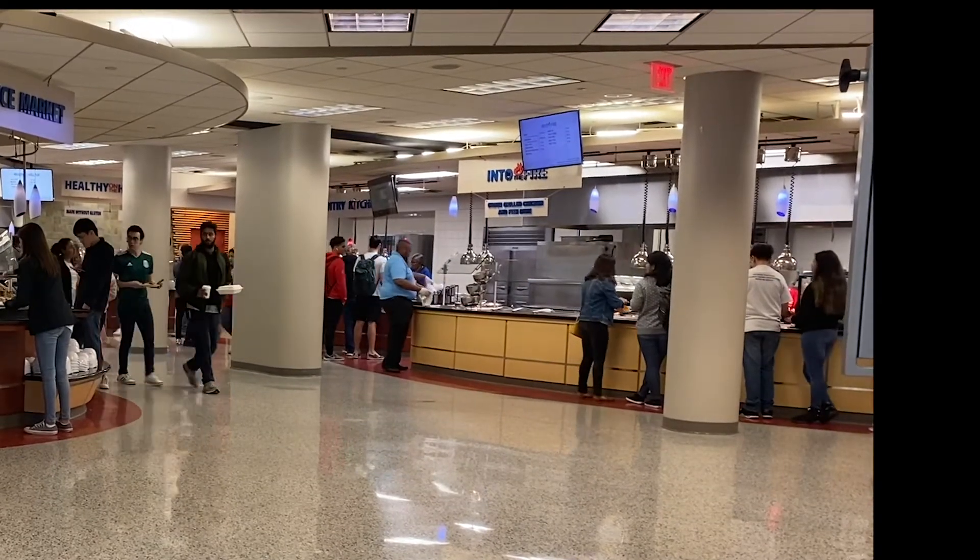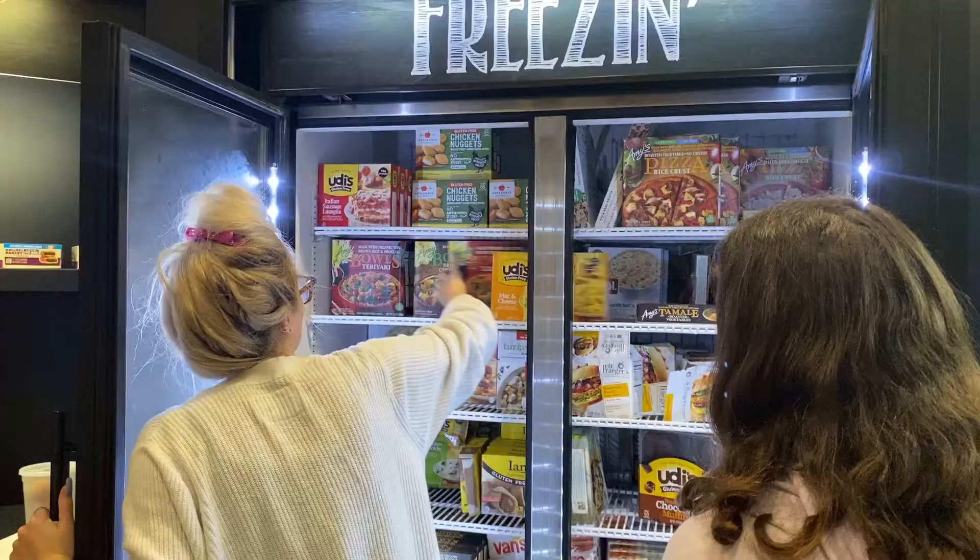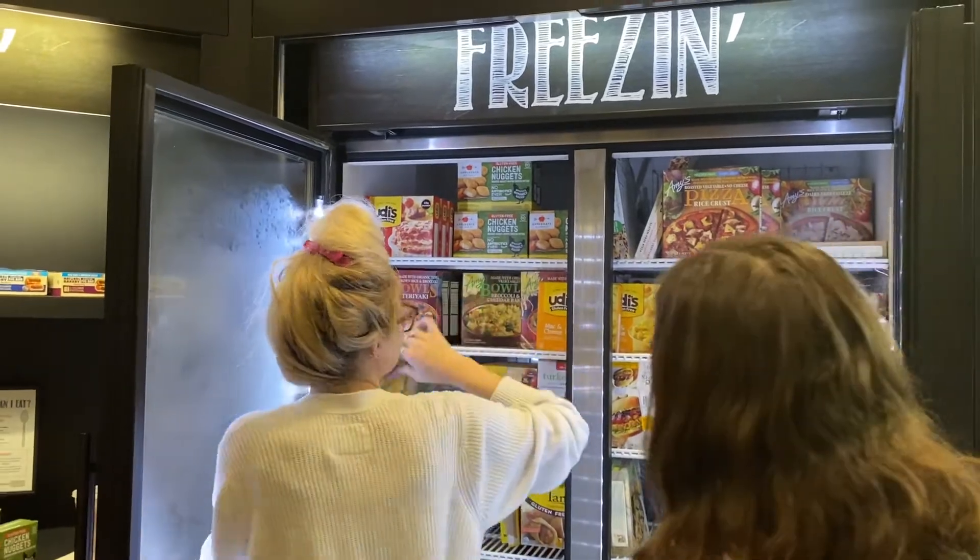Dining halls can be extremely hard to navigate for healthy options, but Umphrey Lee has plenty of choices and even has its own gluten-free pantry. One tip: try not to eat the pre-made items like grilled cheese or anything that's fried. Just eat as clean as possible — make salads, come up with new recipes, and listen to your body.